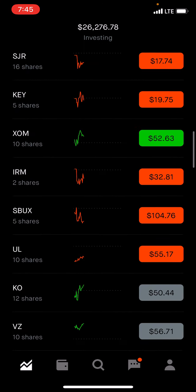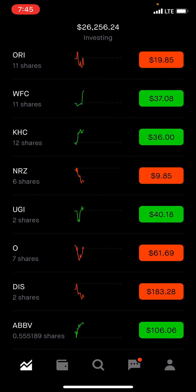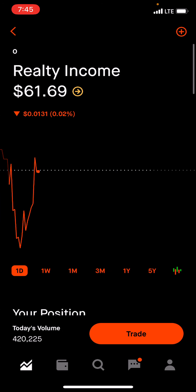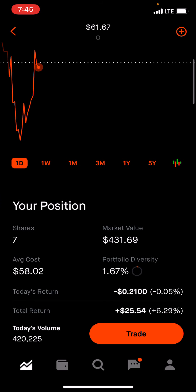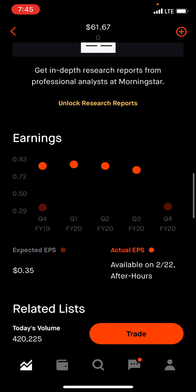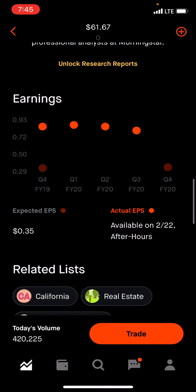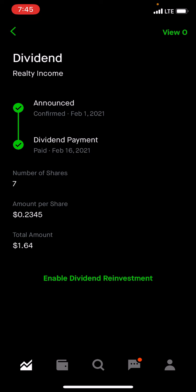This week I wanted to increase another monthly paying company, which is a solid company that's been around for a long time — we're going to buy some Realty Income. Even though it is higher than my average, it's going down right now so it's a good time. Average cost right now is $58.02, seven shares. They're paying 4.48%. They pay every month, and with seven shares paying at $0.2345 per month per share, we'll increase that.